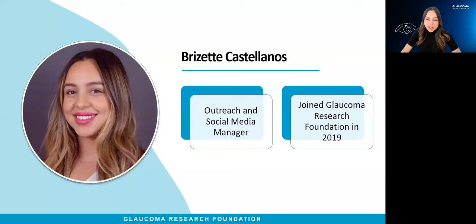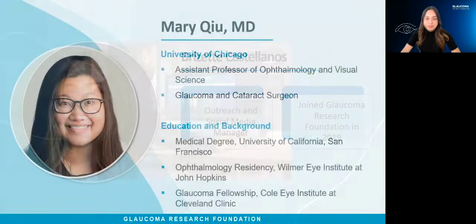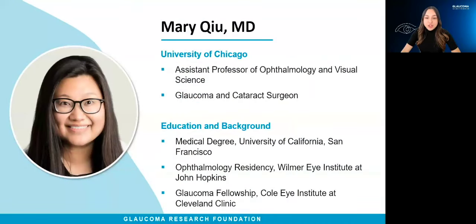My name is Brazette Castellanos and I am the Manager of Outreach and Social Media at Glaucoma Research Foundation. Joining us today is Dr. Mary Q, a glaucoma and cataract surgeon, as well as an assistant professor of ophthalmology and visual sciences at the University of Chicago.